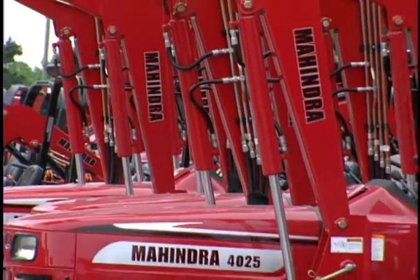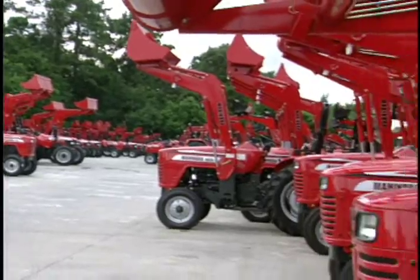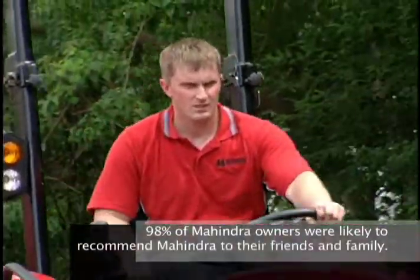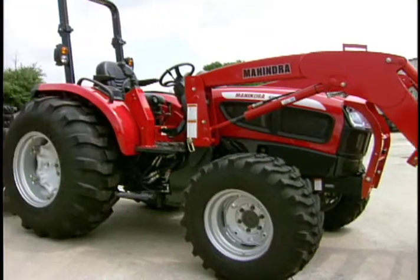Mahindra may not be a familiar name to many people, but if you're in the market for a tractor, it should be. Just ask a Mahindra owner. A recent study found that 98% of Mahindra owners were likely to recommend Mahindra to their friends and family.